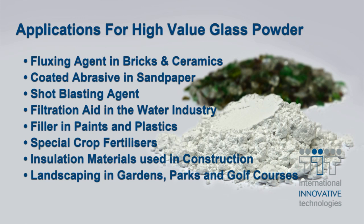With applications such as these and the growing interest in secondary markets for recycled glass powders, IIT's specialist M series technology is already successfully turning low value waste into higher value commercial products.